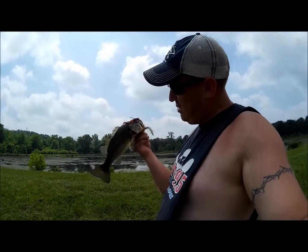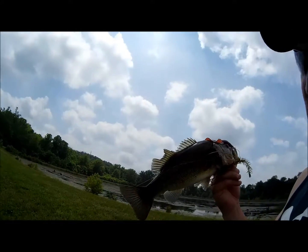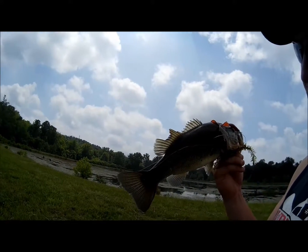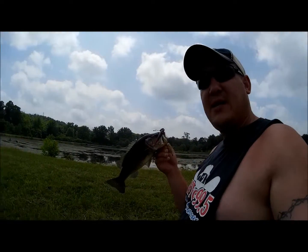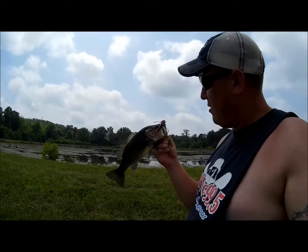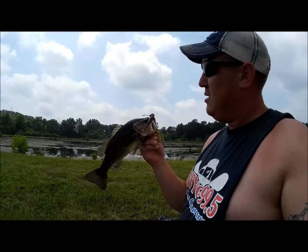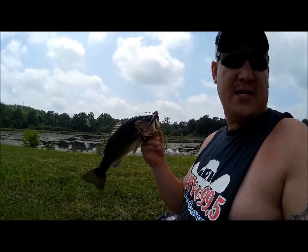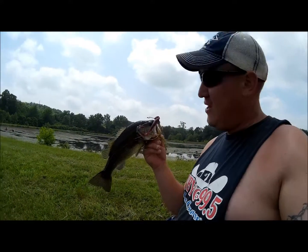We got another one here — a little bass. Something took a chunk out of his soft dorsal there; I don't know if you can see it, hopefully I got the camera pointed right. We are fishing this pond here — it's a very weedy pond — and the bass was laying just out on the backside of the weeds, probably 15, maybe 20 feet off the bank.